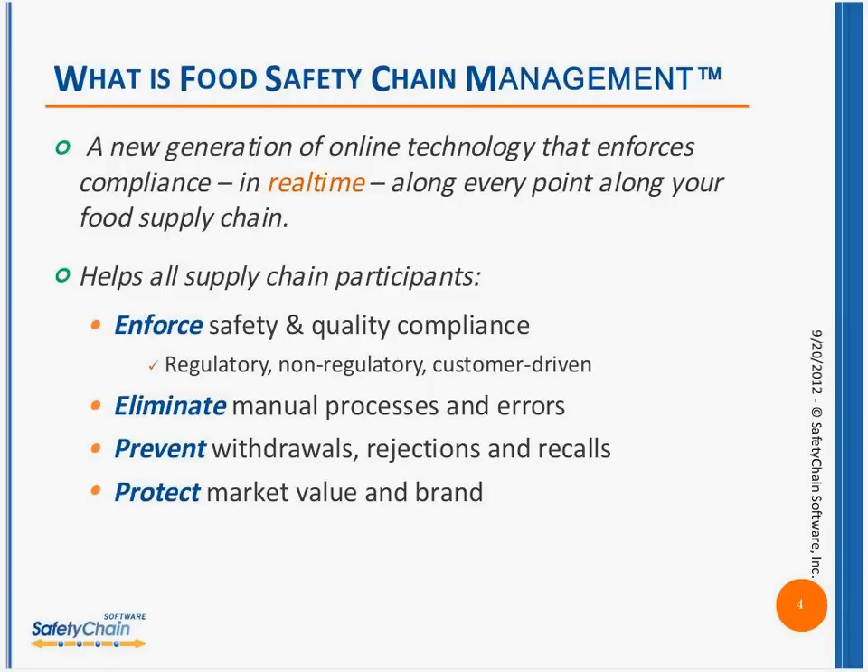Many companies are finding today that they can meet those challenges with the emerging technology of food safety chain management. This is a new generation of online technologies that helps enforce compliance in real time along every point in your food supply chain. The key benefits are the ability to enforce safety and quality compliance as issues occur against regulatory, non-regulatory, and customer compliance — both safety and quality. It helps eliminate the many manual processes and errors which are really holding back a lot of FSQA initiatives, and it helps prevent withdrawals, rejections, and recalls — protecting your market value, profitability, and your brand.